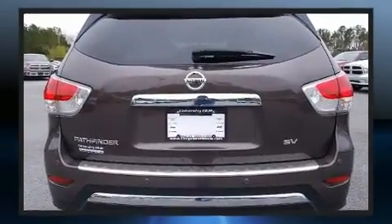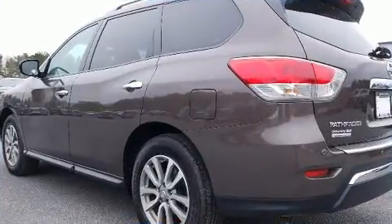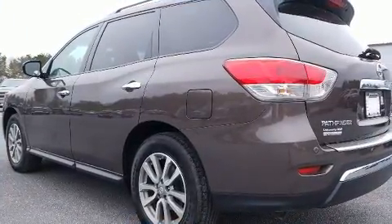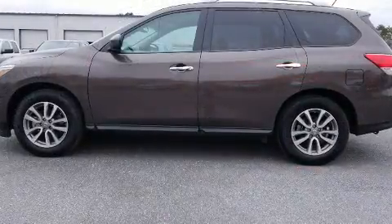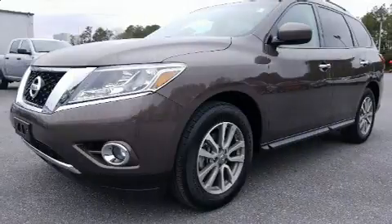This model accommodates seven passengers comfortably and provides features such as one-touch window functionality, a built-in garage door transmitter, an outside temperature display, a roof rack, rear wipers, and a split folding rear seat.